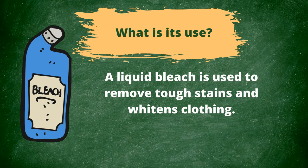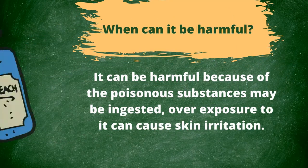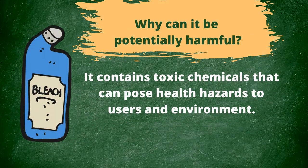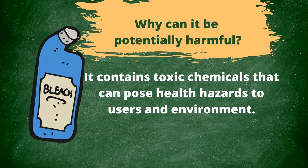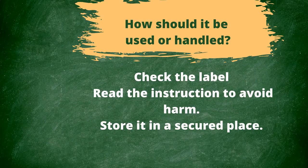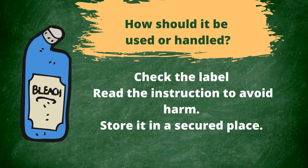What is the use of liquid bleach? Liquid bleach is used to remove tough stains and whiten clothing. When can it be harmful? It can be harmful because its poisonous substances may be ingested, and overexposure to it can cause skin irritation. Why can it be potentially harmful? It contains toxic chemicals that can pose health hazards to users and the environment. How should it be used or handled? Check the label first, read the instructions to avoid harm, and store it in a secured place.